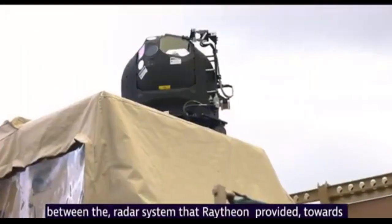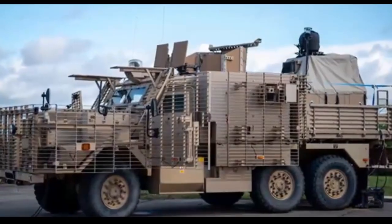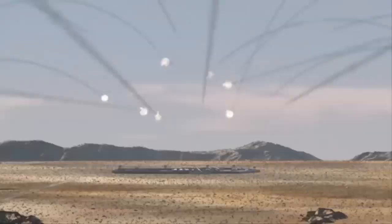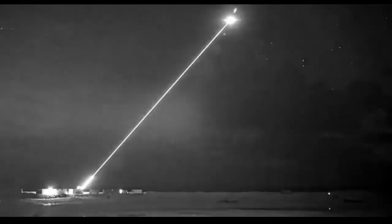The low-cost, high-energy laser weapon, mounted onto a British Army Wolfhound armored vehicle, is fully portable and easy to operate. The system can track multiple targets and engage at the speed of light. It represents a major leap forward in the UK Ministry of Defense's land laser directed energy weapon demonstrator program, providing increased operational advantage on the battlefield.